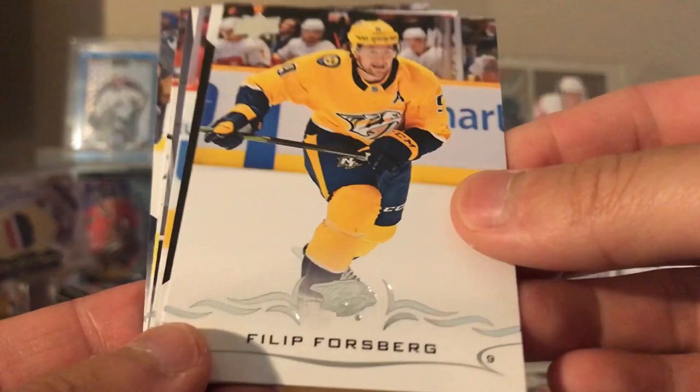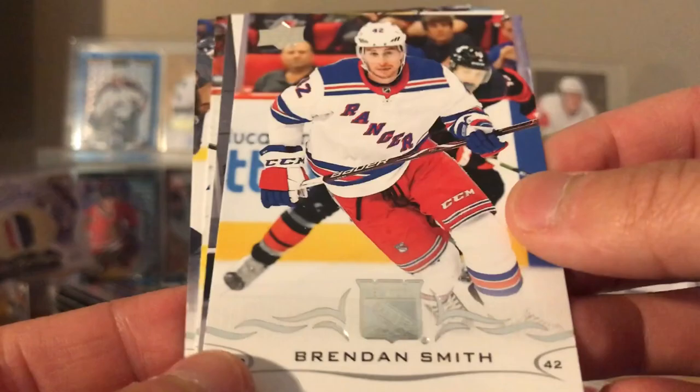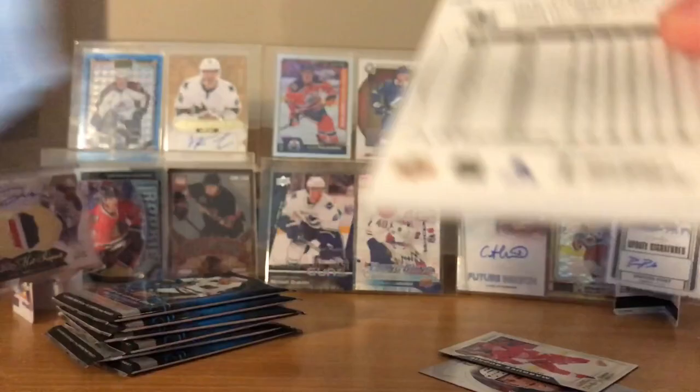Nazem Kadri, Michael Ferlin, Philip Forsberg, Markstrom rookie, Libor Sulak - I have no idea who that guy is. Brent Smith, Tukarask, Horvat, Shea Theodore - I'm pretty sure he went back to Europe already for this coming season. No Young Gun yet - I think I'm like halfway through already.